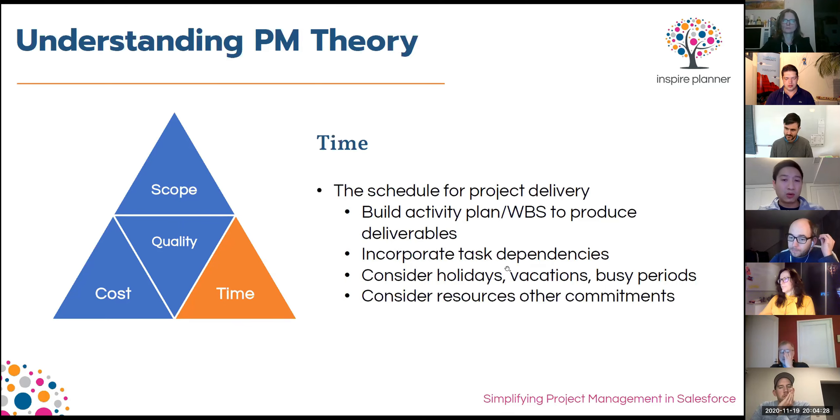It's also key as you build out your plan to incorporate task dependencies — connecting all different tasks together from a dependency perspective within your project schedule, so the plan is one holistic plan where tasks push and pull and immediately show you the impact of changes. Without dependencies, a delay in one task won't reveal how it impacts downstream tasks in terms of resources or the overall timeline. I'll show you later in Inspire Planner how you can build these task dependencies.